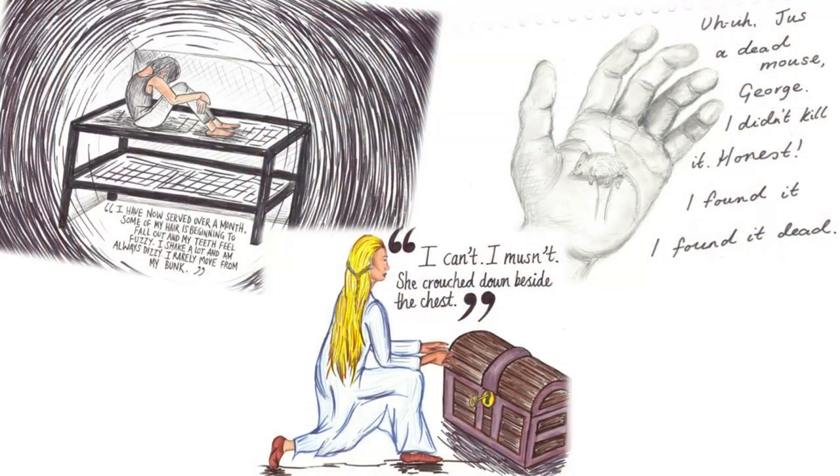So each year group will have a different extract. We have doubled up with English and you can use the extracts you've been learning about in school. For Year 7 this is Greek mythology. Year 8, this is the diary of a suffragette. Year 9 it's Of Mice and Men, and Year 10 it is Romeo and Juliet. Mr Rooney and I have both made our own examples — can you tell which extracts we have used?